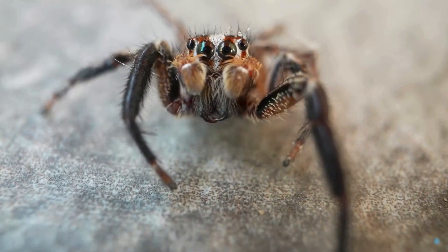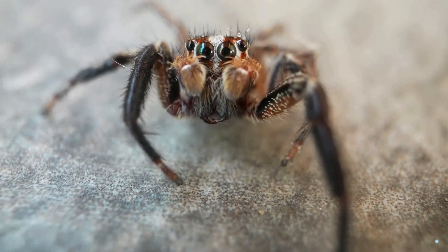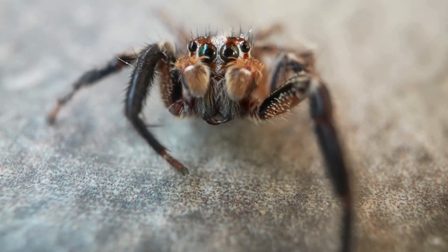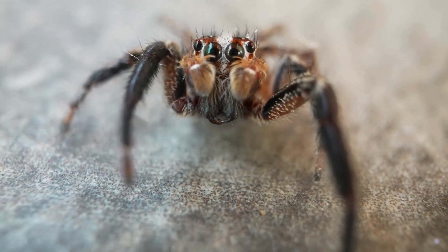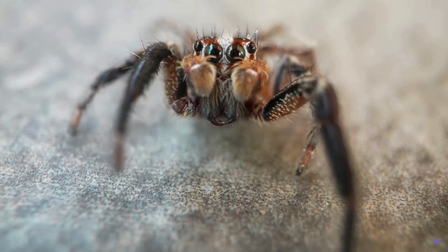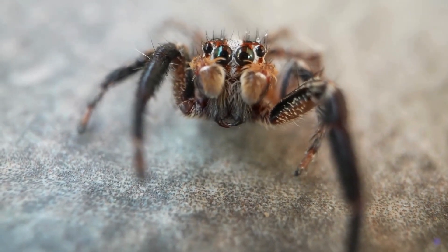How do wolf spiders differ from house spiders? Wolf spiders are larger and more robust, often found hunting on the ground instead of weaving webs. They have excellent vision and are fast runners. House spiders, on the other hand, are smaller with a more delicate build and typically create cobwebs in corners of your home.